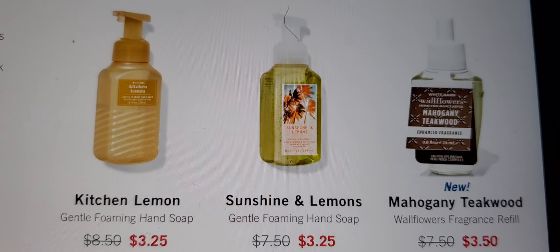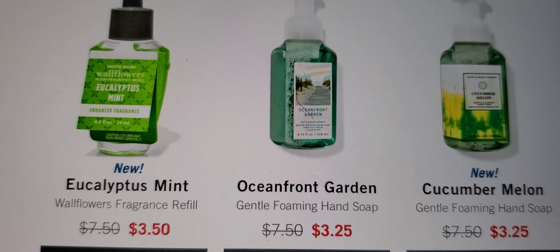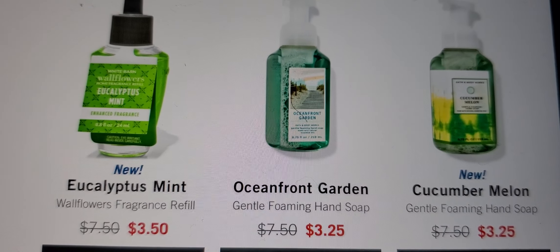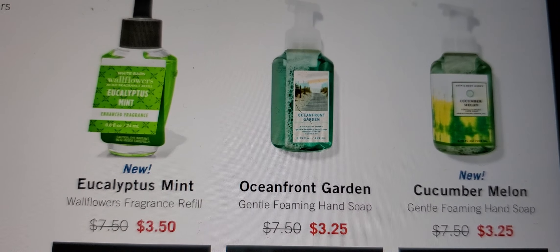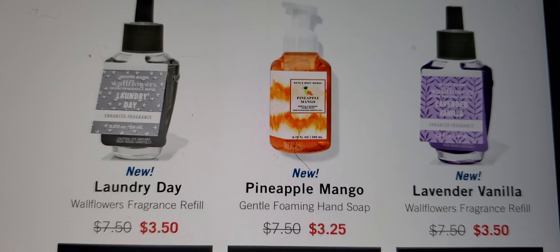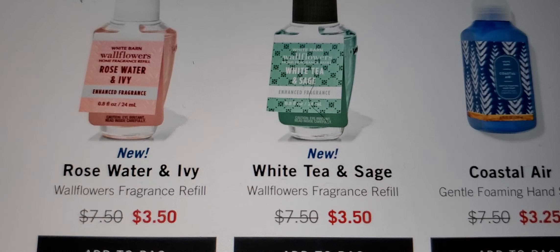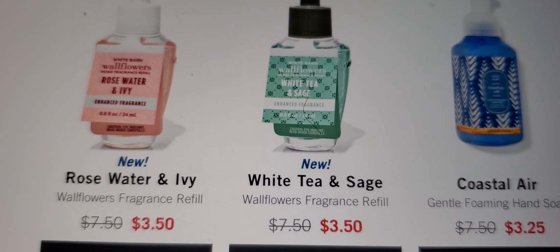They're $3.25–$3.50 right now, but tomorrow in stores and online they'll be $2.99. Don't forget your online exclusives. Aromatherapy items include Eucalyptus Mint, Oceanfront Garden, and Cucumber and Melon. They also have Laundry Day, Pineapple Mango, Lavender, Vanilla, White Tea and Sage — which smells good — plus Coastal Air, Rose Water and Ivory. I love the Rose Water and Ivy.